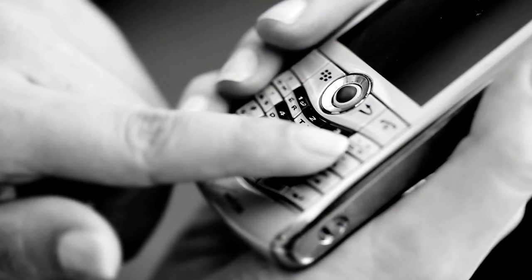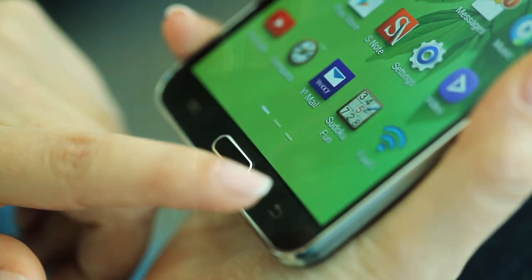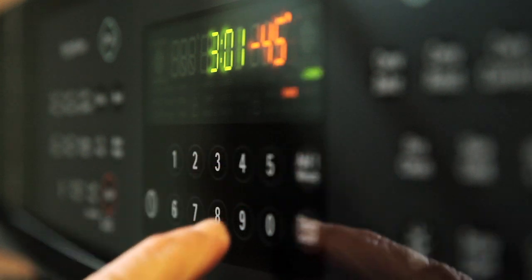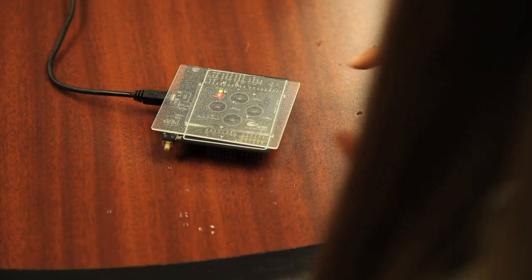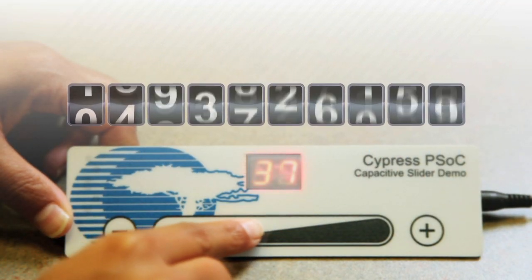Only one touch sensing solution has replaced more than 5 billion buttons. Only one touch sensing solution is chosen by the world's most innovative companies four times more often than the next bestseller.